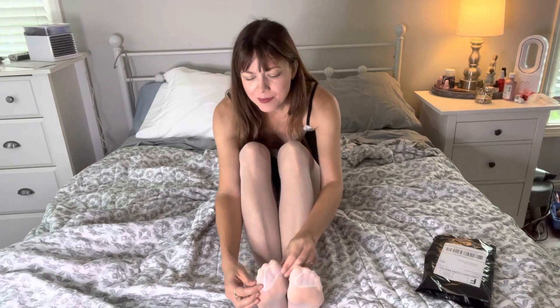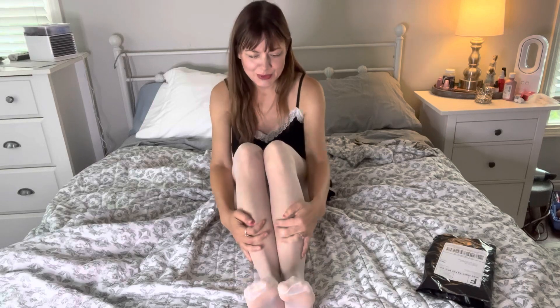Hey everybody, Nylon Kitten here, and good morning. I just woke up in my K pantyhose that I slept in last night. So comfy, so smooth.